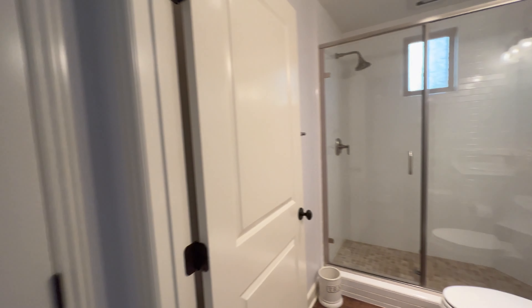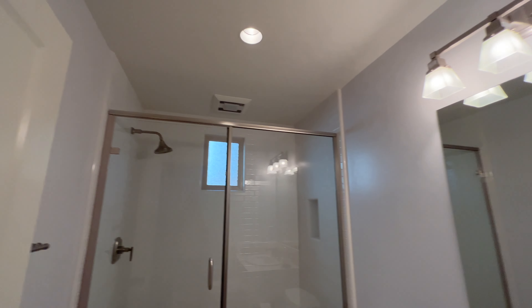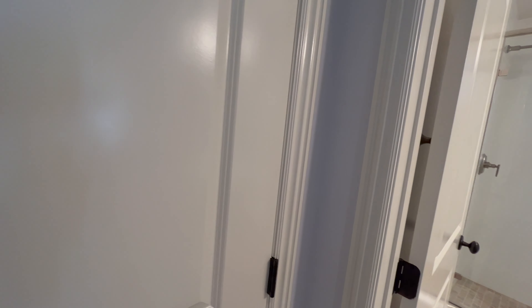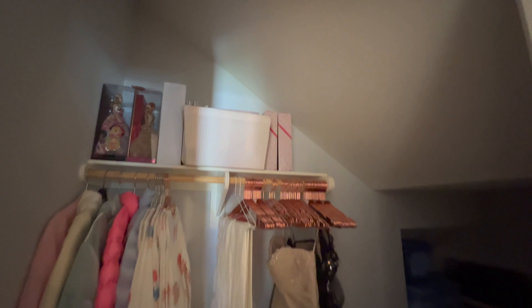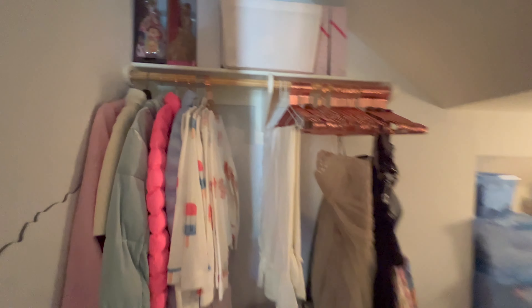After you exit bedroom one, it brings you immediately to bathroom number one, which is going to be accessible to the entire house. Right here we also have additional storage — the under-stairs storage, and it's quite large actually.